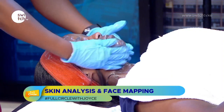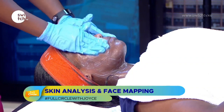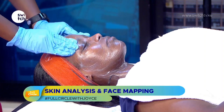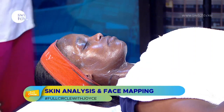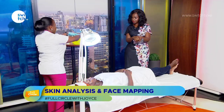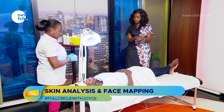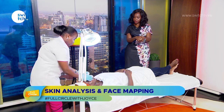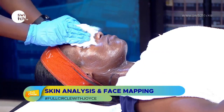One thing to add: we started cleansing because our model wasn't wearing makeup, but if you are wearing makeup you first need to remove it before any of these steps. For makeup removal, you use an oil-based cleanser like cleansing oil, which is able to remove makeup from deep inside the skin.